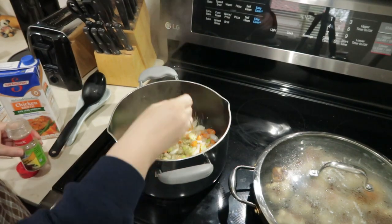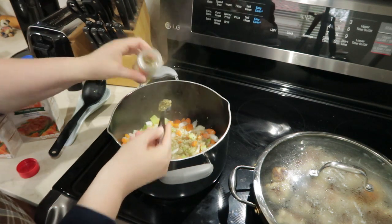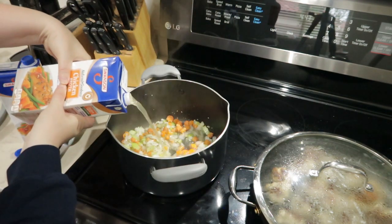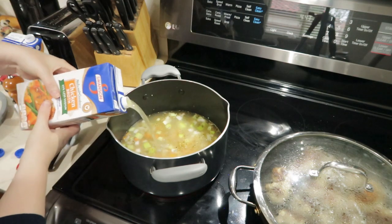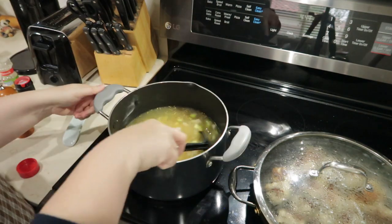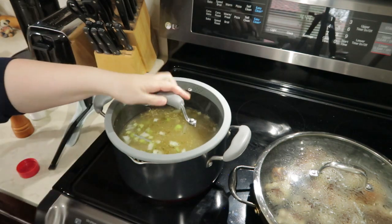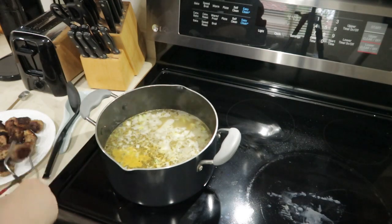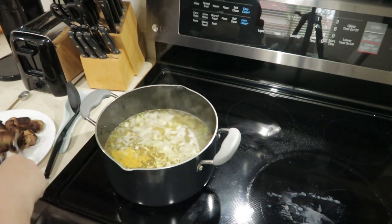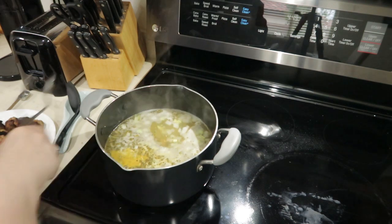I'm going to add two teaspoons of Italian seasoning, and now the chicken broth, and salt and pepper. Now I'm going to bring this up to a boil. I've decided I'm going to add the meatballs into the soup right now so they can finish cooking inside the soup as it comes to a boil.